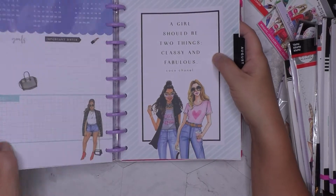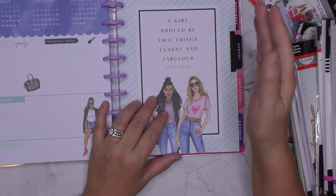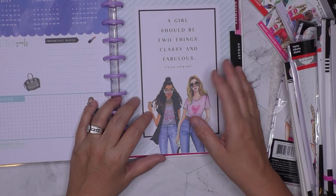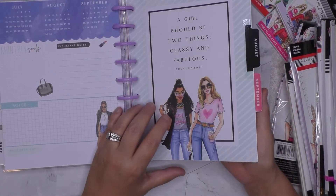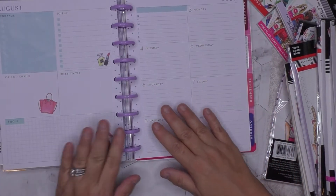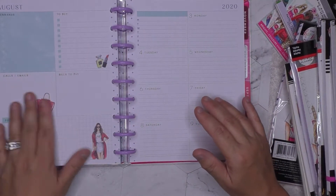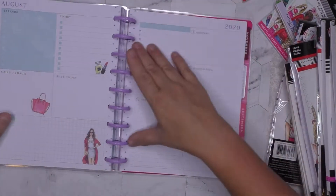I'll probably pull out December since I know I won't be using this planner in November or December. I also like to try various types of planners and then just put them into my current one and mix and match to see what works best for me. This is one week and you have the errands-to-buy section — that's gonna be super cool.